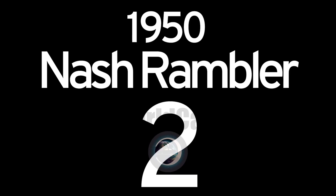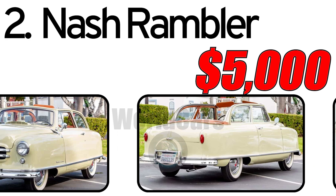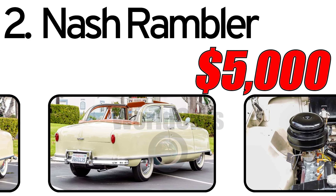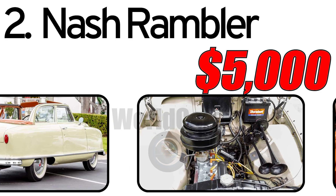Number two: Nash Rambler, 1950. The Nash Rambler, introduced in 1950, was part of Nash Motors' ambitious strategy. This compact car was a response to changing consumer preferences, with a growing interest in more maneuverable and economical vehicles.